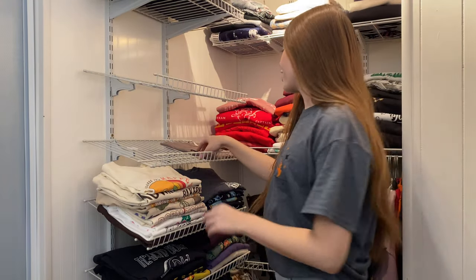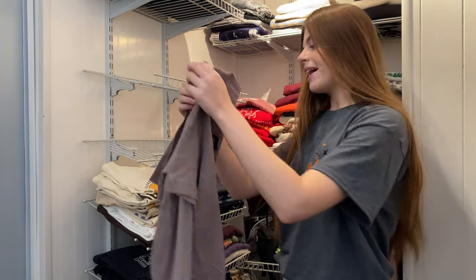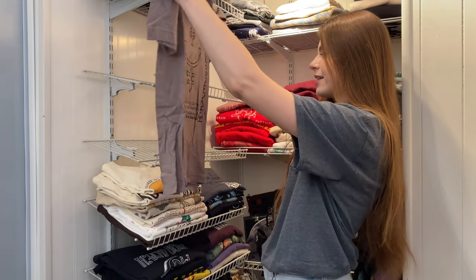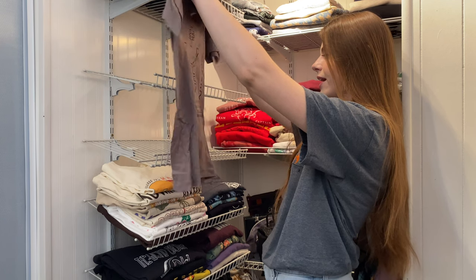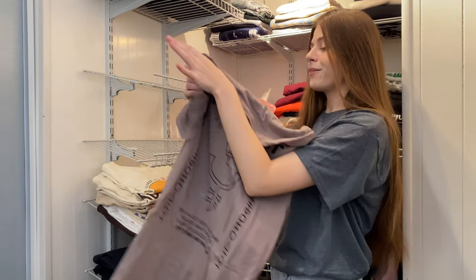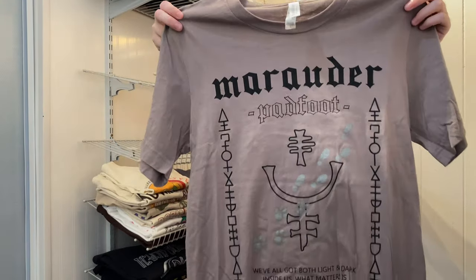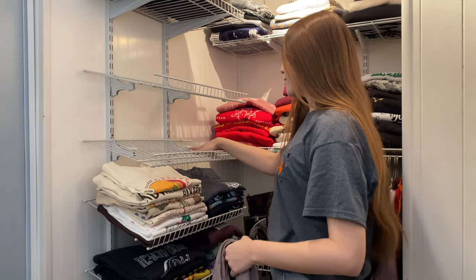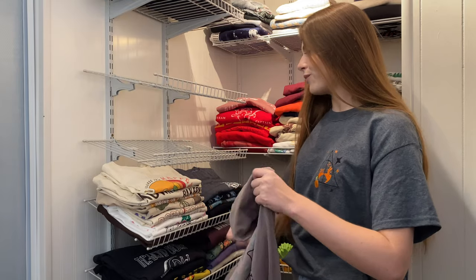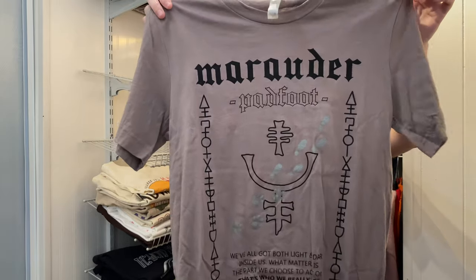The last shirt on this shelf is from Get Lost in the Magic — Marauder Padfoot, meant to represent Sirius Black. It says 'We've all got both light and dark inside us. What matters is the part we choose to act on. That's who we really are.' I really like that quote. Sorry it's so wrinkled — it's on the bottom and I need to find something to keep them from getting wrinkled.